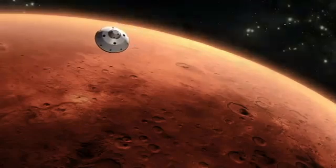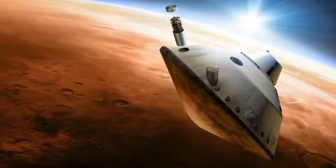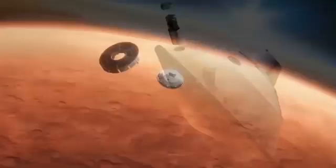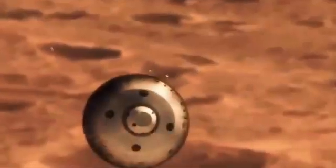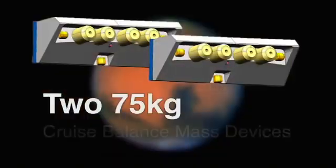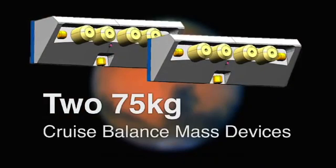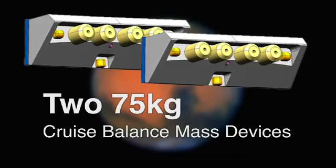We're looking for creative, yet feasible ideas to create a dual purpose for the balanced mass jettisoned from Mars landers, like the Mars Science Laboratory during entry and landing. This balanced mass is jettisoned during two parts of the landing sequence. Two 75-kilogram cruise balanced mass devices are ejected at the end of the cruise phase immediately prior to entry.